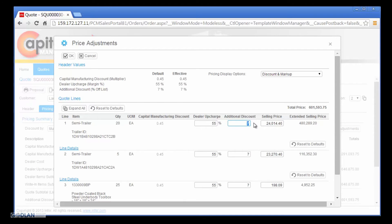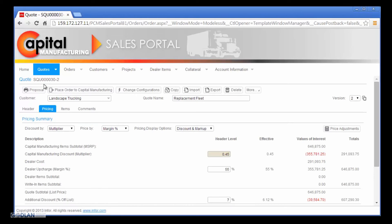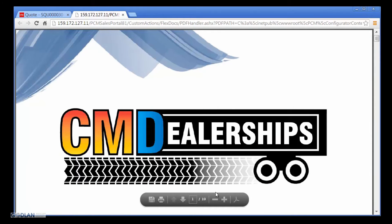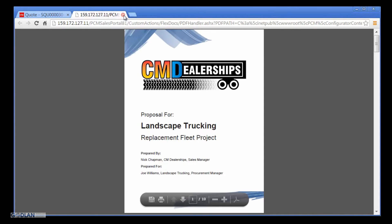Line 1 is for a custom trailer configuration, so Nick decides to offer a minimal discount knowing this trailer configuration will be very difficult to match at other dealerships. Line 2 is for a more common trailer configuration which can be much more easily matched by other dealerships, so Nick decides to provide a more competitive discount for this trailer. Nick then decides to use the underbody toolboxes as an incentive on the revised proposal, providing these at no cost to Landscape Trucking. Nick is now able to review the pricing with discounts for each line as well as the total quote price and confirm he is still under a 7% discount for the entire quote. Now Nick is ready to generate the revised proposal. He includes each section as he did in the original but changes the displayed price to only show the total discount for the entire quote. Nick will now email the revised proposal with discounted pricing to the Landscape Trucking Procurement Manager.